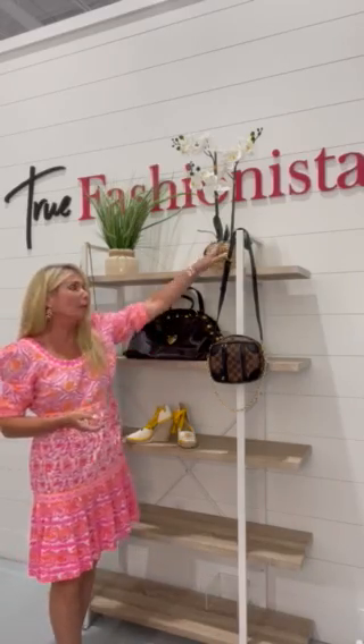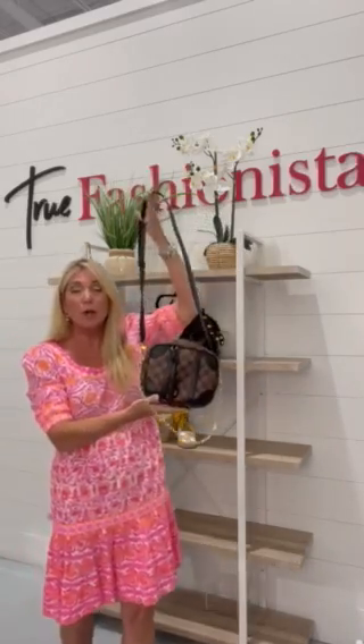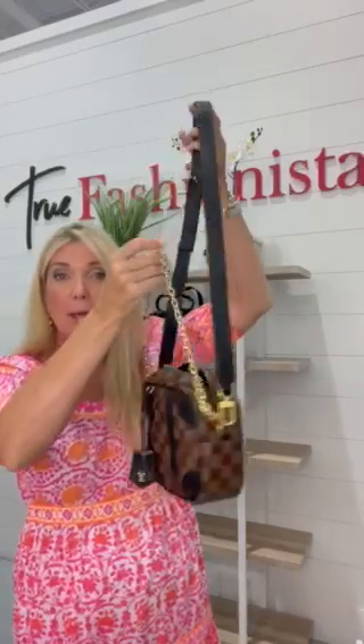Hi everyone, welcome to True Fashionistas. We're giving you a glimpse into our Luxury Friday with things that are coming in. To start with, we have a beautiful Louis Vuitton crossbody bag with a gold chain that can also be taken off.